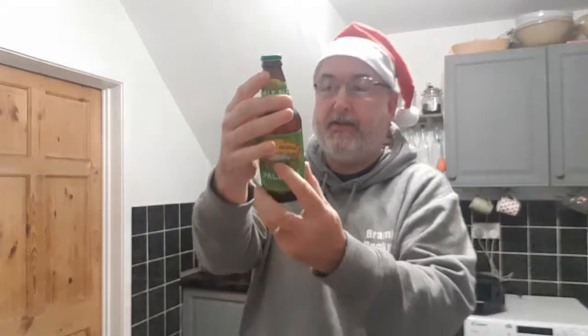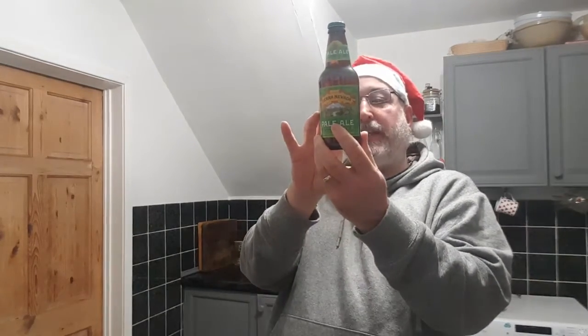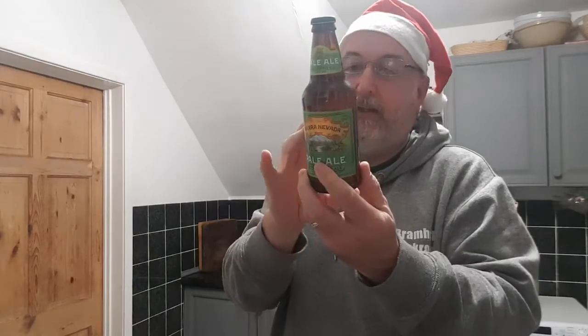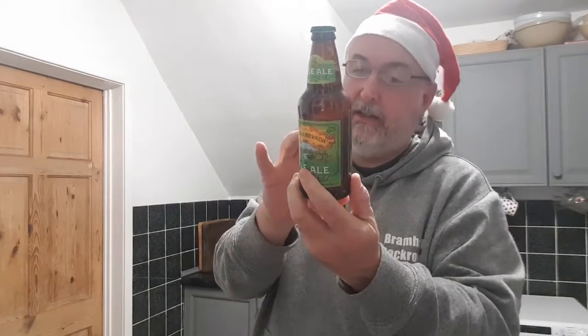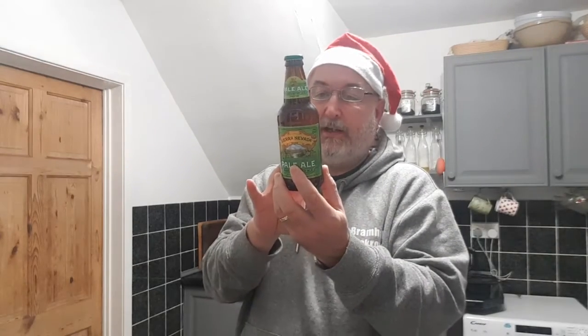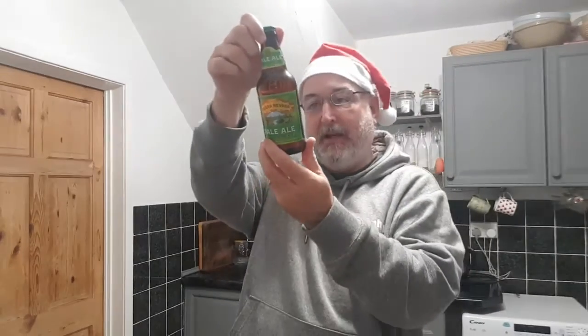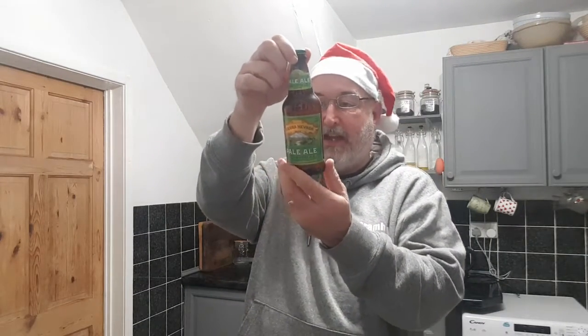There's a cap. Sierra Nevada Brewing Co., Chico, CA, South California and Mills River, USA. This American craft beer is a living product, best stored cold and enjoyed when fresh. So that's definitely going in the fridge.